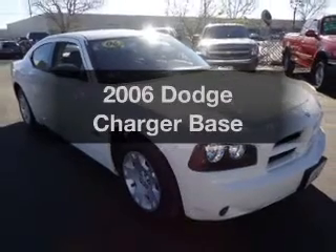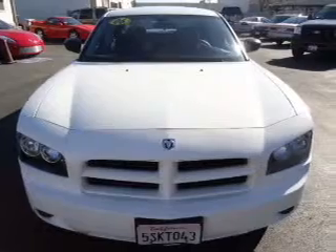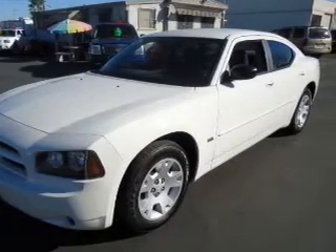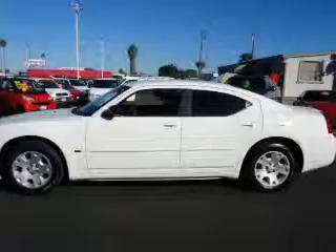Check out this 2006 Dodge Charger. If you're looking for an automobile with great attributes, look no further. With a solid 6-cylinder engine that responds smoothly to its automatic transmission, premium wheels give a more luxurious look. Anti-lock brakes help you bring your vehicle to a safe stop.